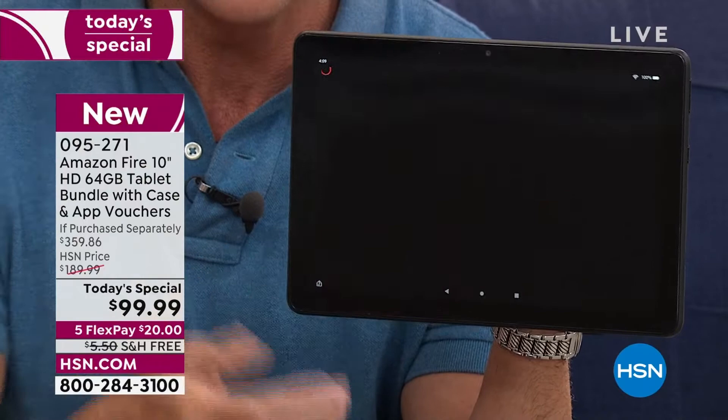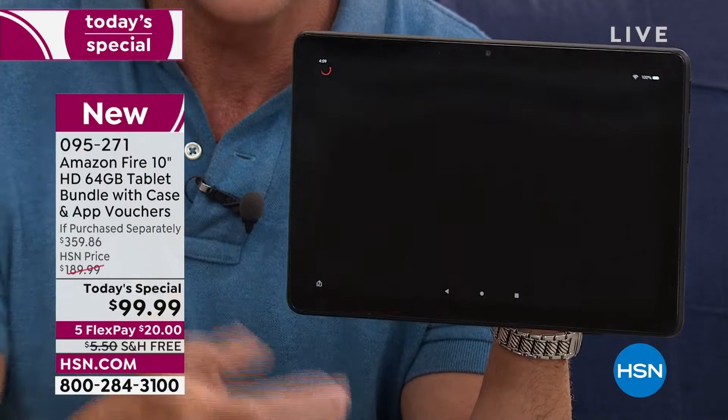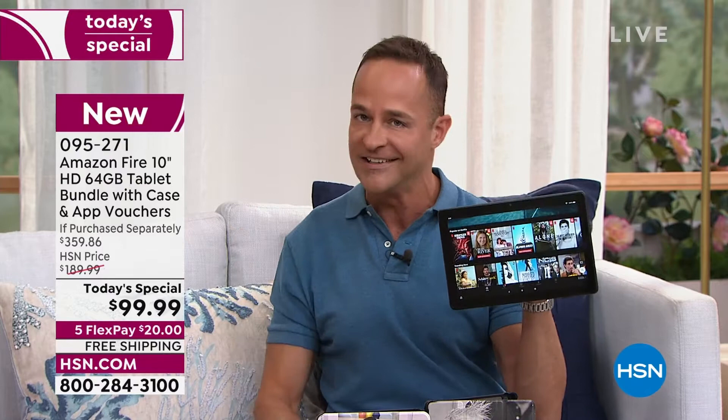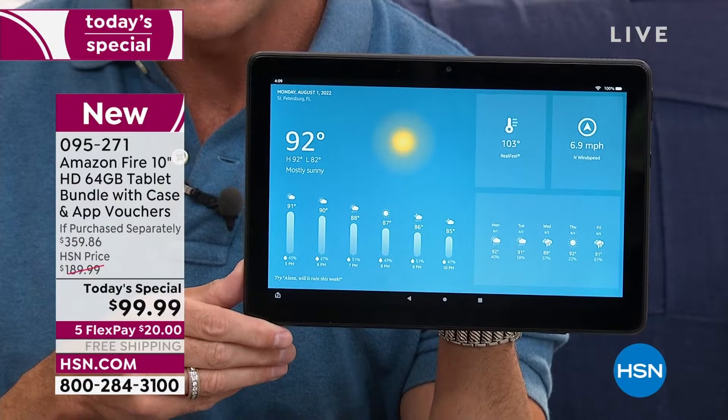You can ask just about anything. One of the most popular utterances — that's Amazon's term for things people say to Alexa — as you may have guessed, is: Alexa, what's the weather? The current weather is 92 degrees Fahrenheit with mostly sunny skies. Tonight's forecast has some clouds with a chance of thundershowers with a low of 82 degrees. So it's not just controlling games and apps and those sorts of things.